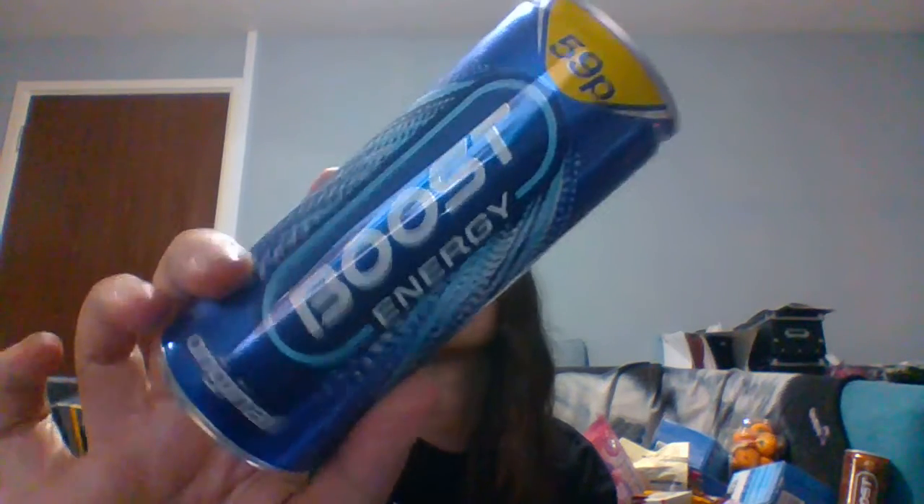Next I got some Boost Original energy drink. I only have one can because the other actually exploded and made quite a bit of mess. These are meant to be 59p each but I got two for a pound. This is for my son when he comes over. Nothing too fancy about an energy drink really.